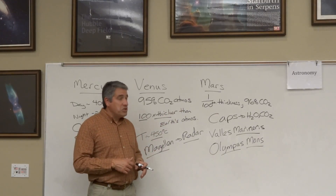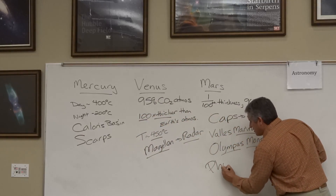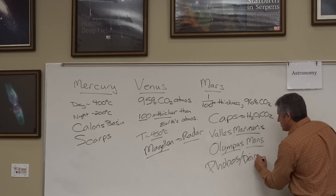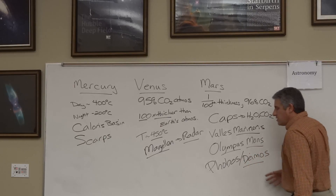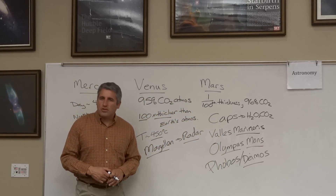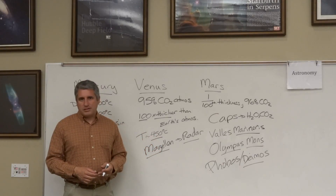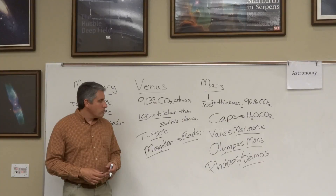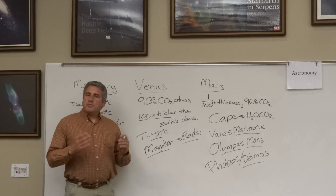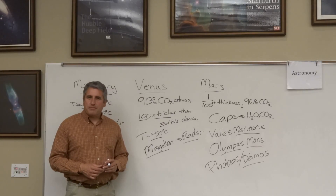Mars also has two moons — Phobos and Deimos — the only other moons in the inner solar system. They are dramatically smaller than the Earth's Moon, perhaps only 10 to 15 kilometers across, compared to our own Moon which is 3,400 kilometers across. From here, we'll spend a little time talking about the Jovian planets: Jupiter, Saturn, Uranus, and Neptune.